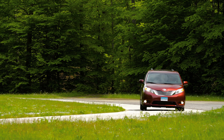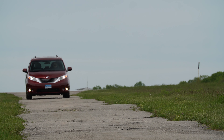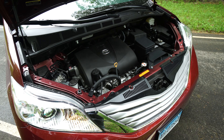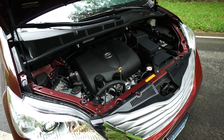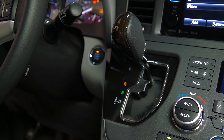Driving the Sienna is nothing special, but that's to be expected in a large family hauler. The ride is absorbent and calm, keeping cabin noise to a minimum. While the 3.5-liter V6 engine delivers plenty of power, the new 8-speed automatic transmission doesn't shift smoothly.